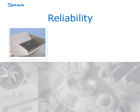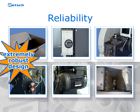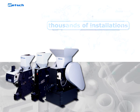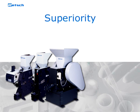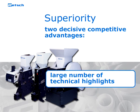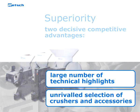The reliability of the Retch jaw crushers is based on their extremely robust design. Thousands of installed crushers all over the world within the last decades demonstrate the trust of many customers. Their superiority is represented by two decisive competitive advantages: the large number of technical highlights, as well as the unrivaled selection of crushers and breaking jaws developed to suit the requirements for different feed sizes, materials, and applications.